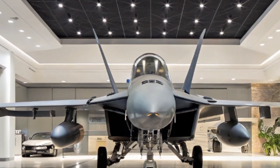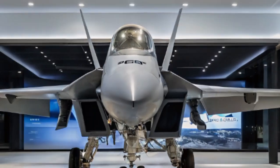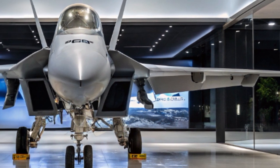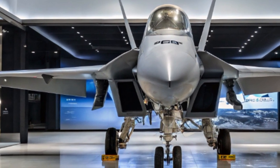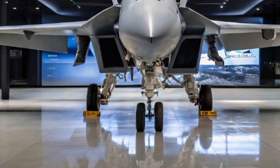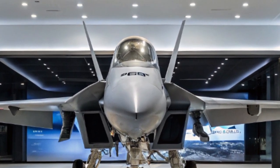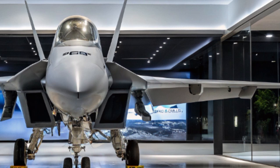Despite newer stealth fighters like the F-35 taking center stage, the Hornet continues to prove its worth as an affordable, reliable, and deadly multi-role jet. Its blend of modern sensors, weapons, and proven carrier capability make it an indispensable workhorse for navies and air forces worldwide.